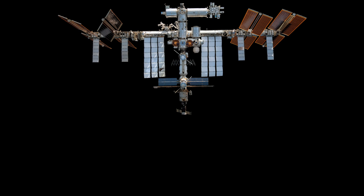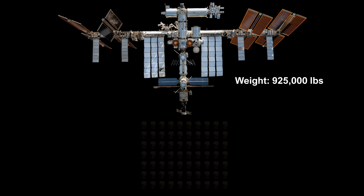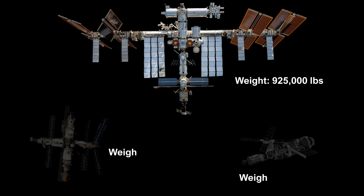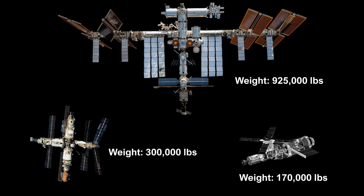The ISS is also very heavy, with its mass exceeding 925,000 pounds, akin to about 70 African elephants. The ISS weighs more than Skylab and Mir combined.